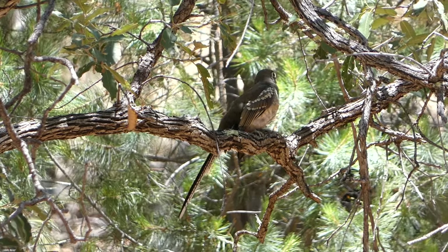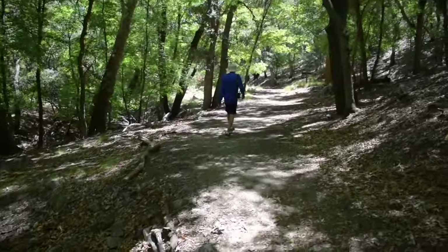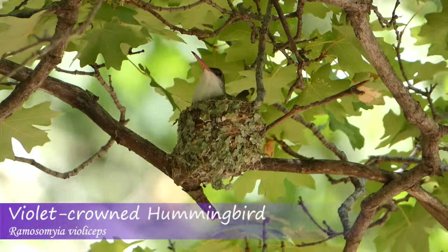A lot of other cool stuff too - definitely recommend Ramsey Canyon if you're in the area. On our way back to the visitor center, we had one more cool find: some people showed us where a violet-crowned hummingbird nest is, so not only did we get to see the hummingbird, we got to see the little lichen nest it made. Nice.